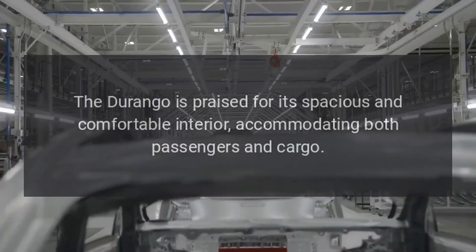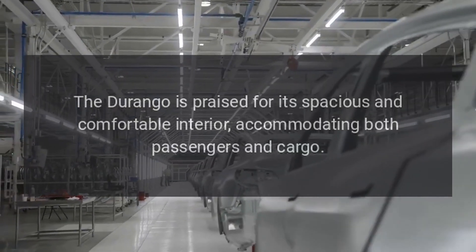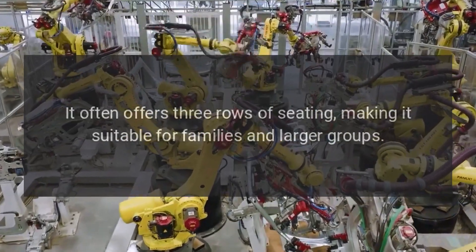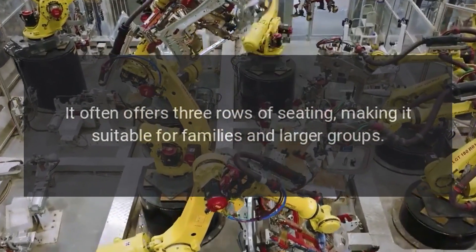Interior Space: The Durango is praised for its spacious and comfortable interior, accommodating both passengers and cargo. It often offers three rows of seating, making it suitable for families and larger groups.